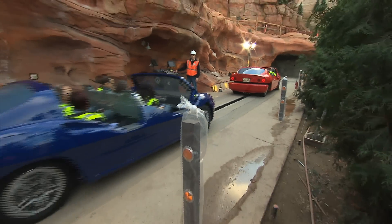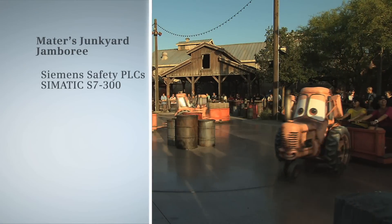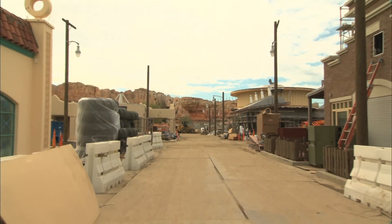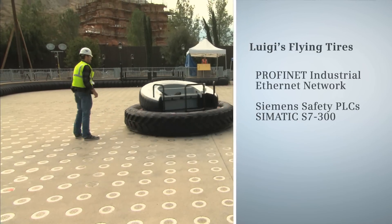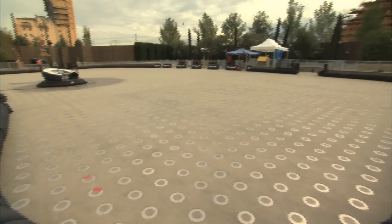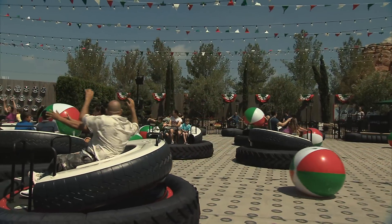We've got three attractions at Cars Land. The first one that you come across is Mater's Junkyard Jamboree. Every time Mater sings, the tractors can't help it — they dance and they pull our guests around, they whip to the left and whip to the right. Further down the street is Luigi's Flying Tires, where guests will be able to get into their own Fettuccine brand giant oversized tire. Air will come up from beneath your tire and you'll be able to float and fly around. We are using the Siemens Safety PLC line — its integrated ability to monitor and sense anomalies or faults and take action immediately is a big part of what's going to make that attraction safe and reliable.